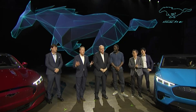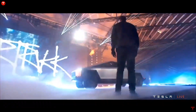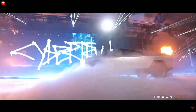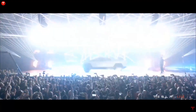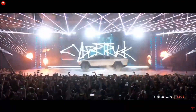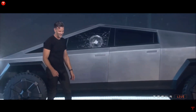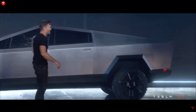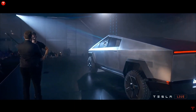Ford and GM executives must have been watching at the edge of their seats as the highly disruptive Elon Musk unveiled the Cybertruck, but they were relieved and the shareholders were disappointed. Some argued that it was the looks or the lackluster presentation after the shattered glass, but the real problem with the Cybertruck is that it's just a pickup truck and not a platform like the Ford F-Series and other trucks in this category.